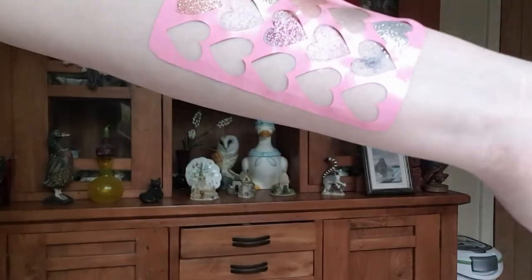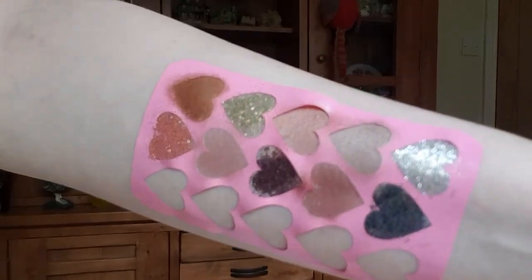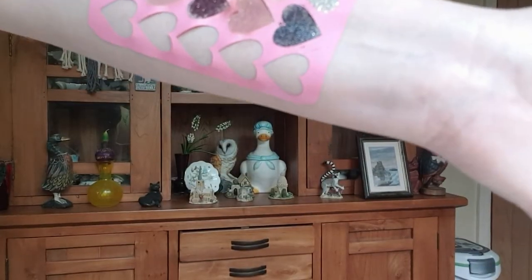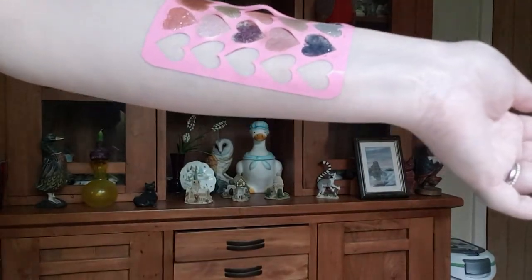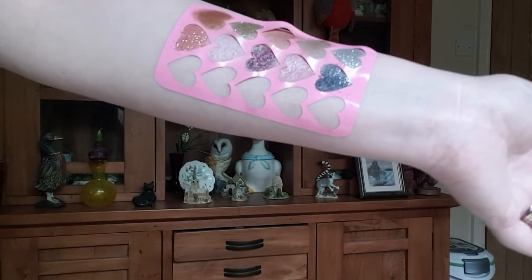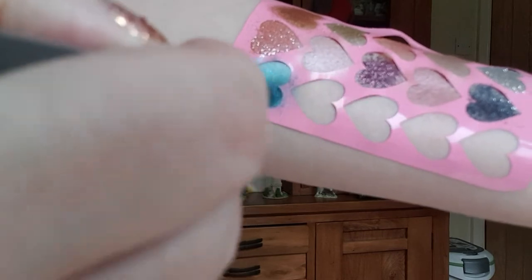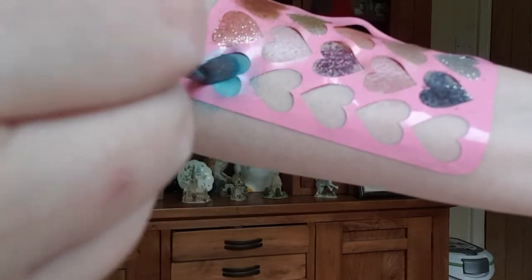That is a really nice black. So we are now on to the last row — the bluey tones. The first one is Mermaid Divine — I've actually used this on my eyes today and I love it, it's really really pretty. My dog's playing in the background — makes a change from my cat meowing!